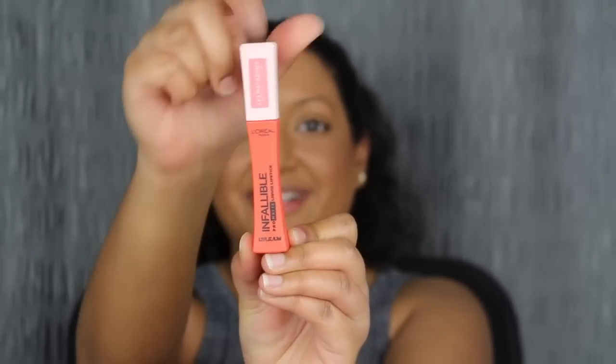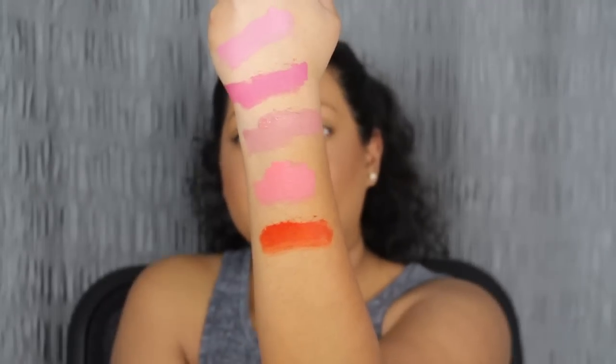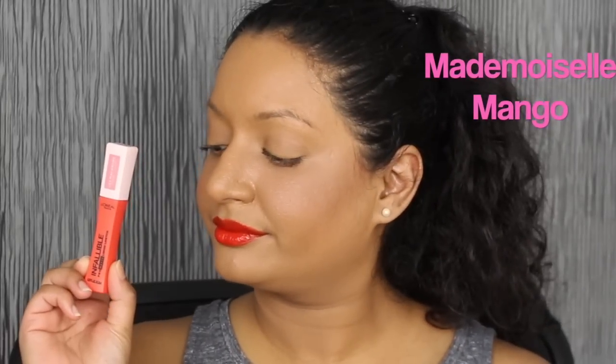The next shade is called Mademoiselle Mango — what a cute name. Let's see what this looks like. Ooh, this is so pretty. I really do like this shade. Let's see what it looks like applied on the lips. This shade is so pretty but I feel like it doesn't cover up my dark upper lip. The matte lipstick did not dry down yet completely — you can still kind of see it peeking through. I feel like this formula could have been a little bit more pigmented. I don't like this shade. Let's move on to the next shade.